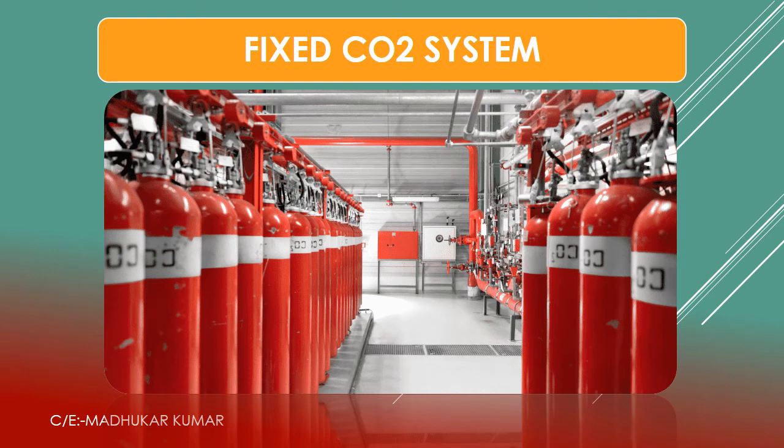Good day friends. Today we are going to discuss about the fixed CO2 installation on board ship. We know that CO2 is stored in bottles, but some ships, especially roller vessels, have CO2 installed in bulk form. However, in this video we will discuss about the CO2 stored in bottle form.